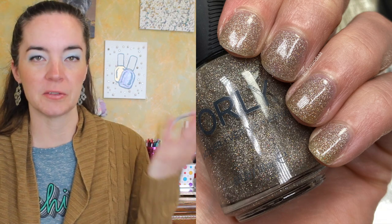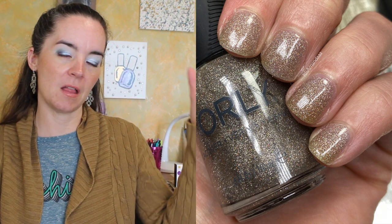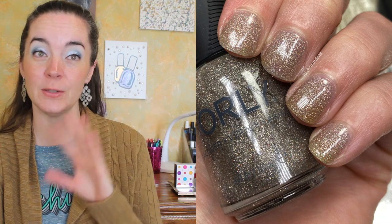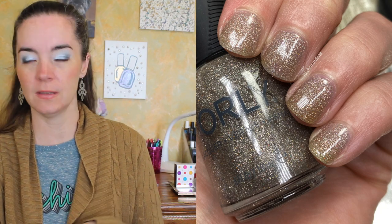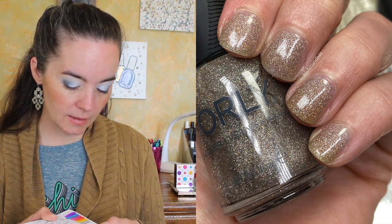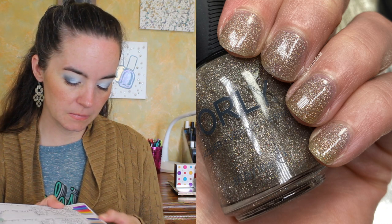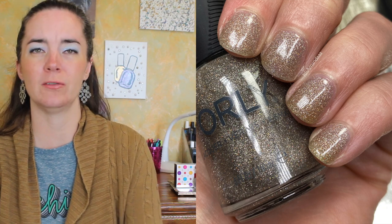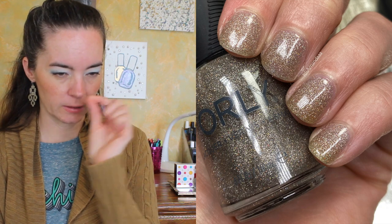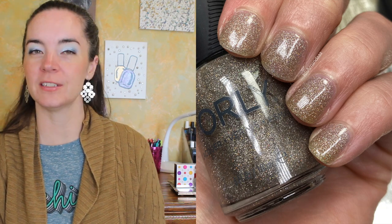My nails are very stained — still recovering from March's olive green extravaganza. You can definitely see that through three coats of this. It's meant to be a topper, but it's still very pretty in three coats. It's a slightly tinted base with gold, champagne, and silver micro glitters — very sparkly. You can wear this over a lot of things. That's three coats of Just an Illusion.